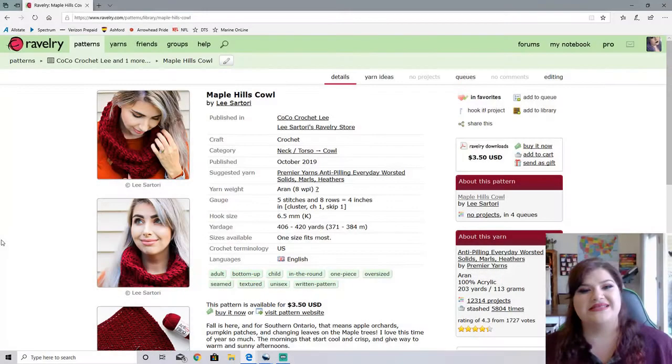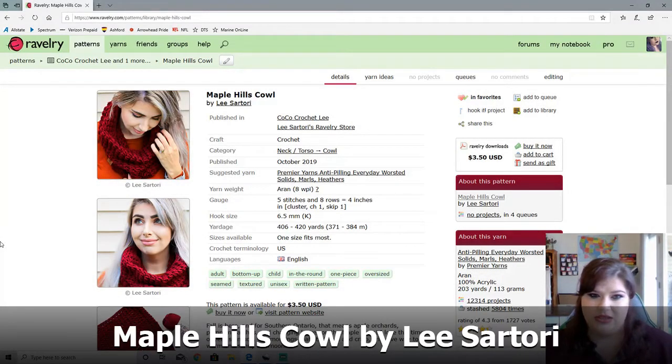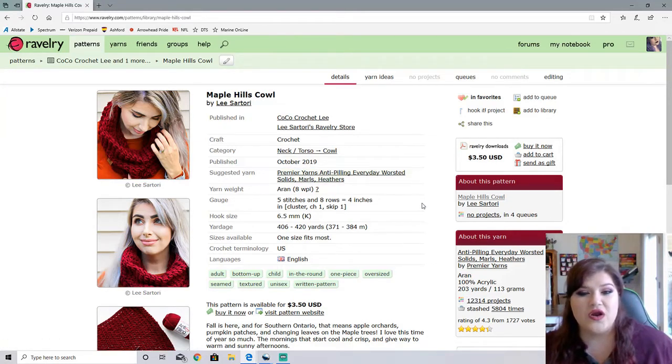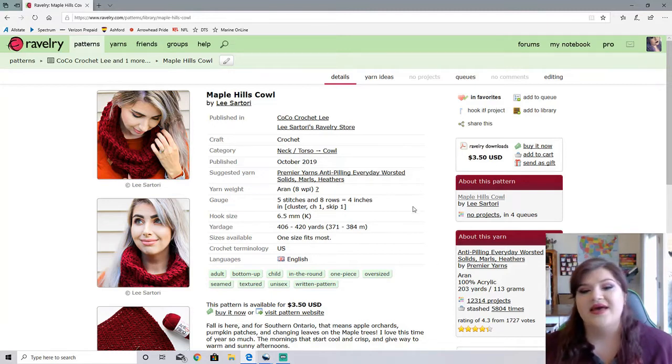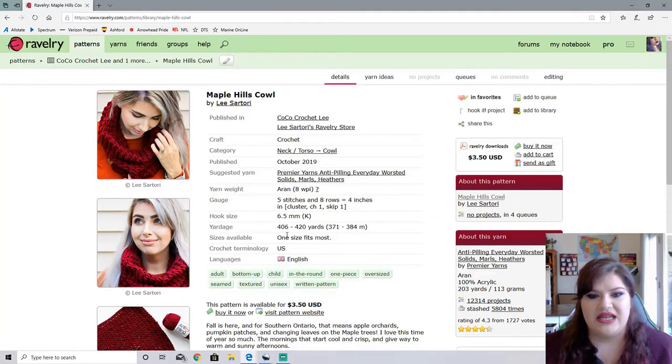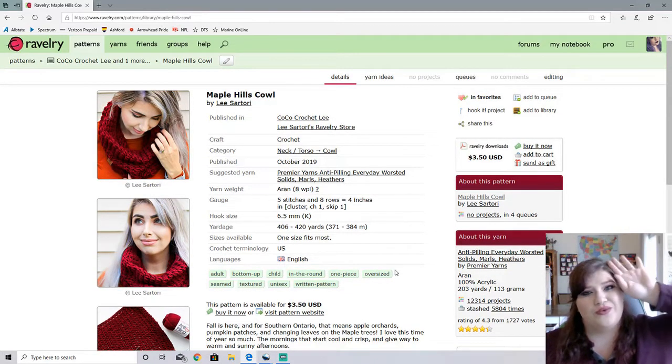Next up is the Maple Hills Cowl by Lee Saratori. Now this cowl is $3.50. It is an Aran weight using the Premier Yarns Anti-Pilling Everyday Worsted, one size fits most, requires up to 420 yards. This cowl is super pretty — it is so textured and I am absolutely loving it. I am getting so tongue-twisted because we are doing like 25 patterns. I kind of went a little crazy and above and beyond for this one. There will not be this many patterns the next time because it is taking so long to go through all of them. I went a little bananas this time because I was able to find so many amazing patterns that I just had to share all of them with you.